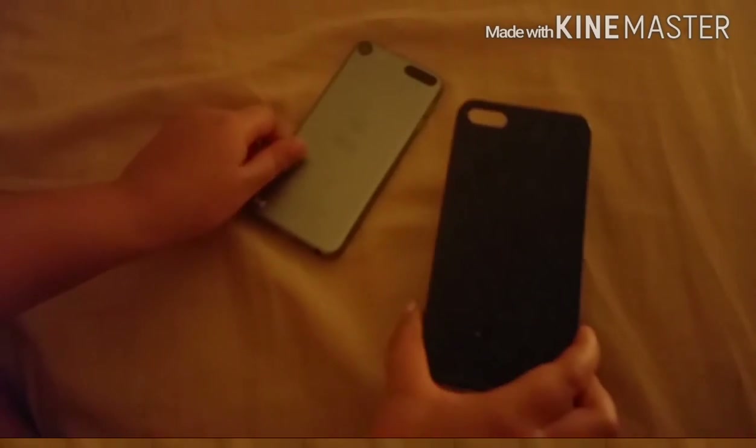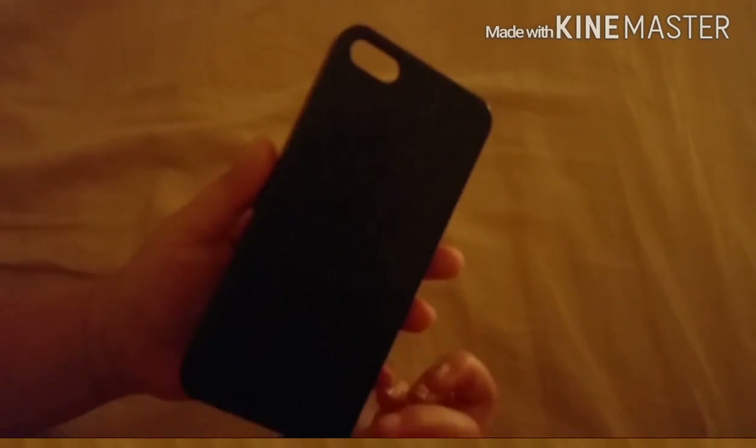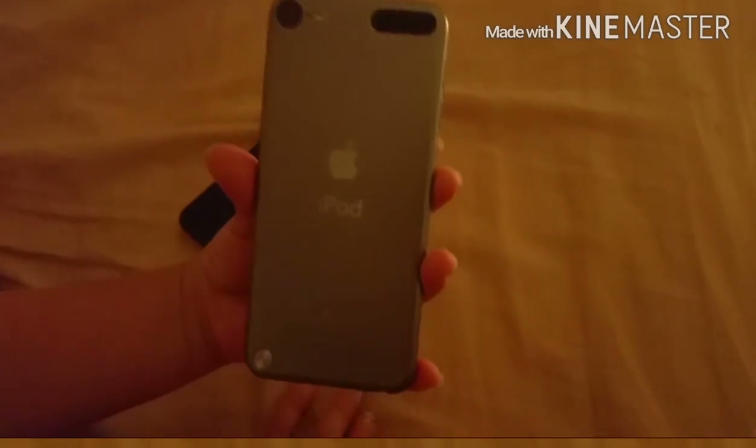I have this glittery iPod right here — iPod case. And you guys can see, glitter case. Oh, it's so beautiful. And then I have Space Gray, and it's iPod Touch, 16 gigabytes. I call it gigabytes, but you guys can call it whatever you guys want.